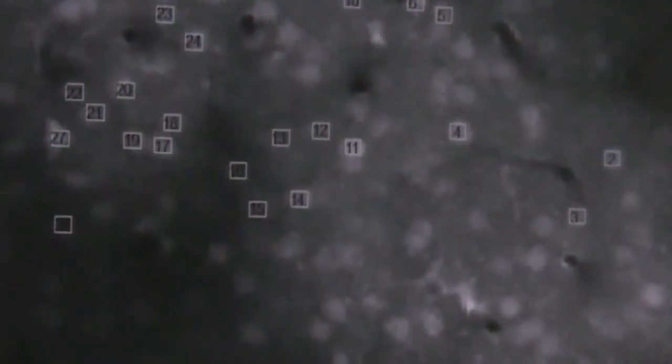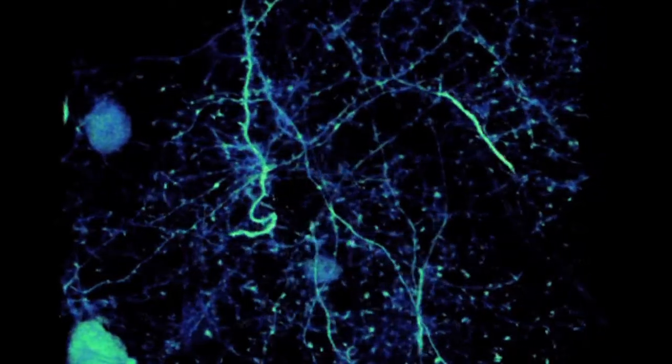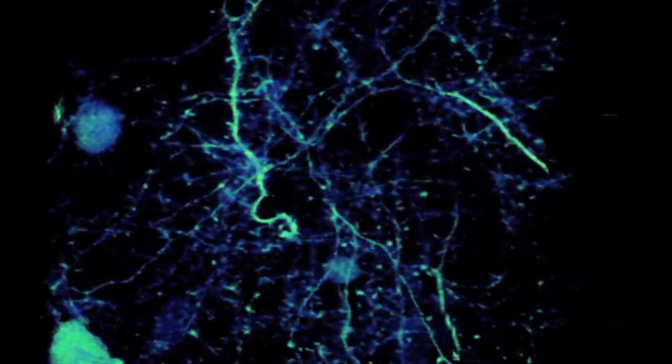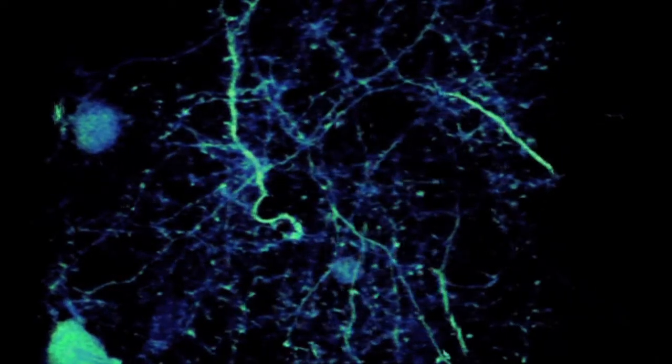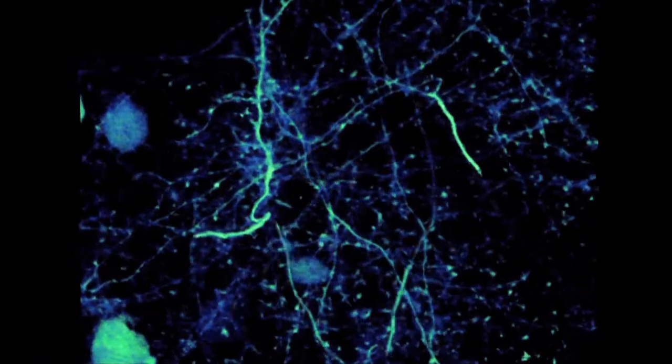The technique we developed is called adaptive optical microscopy. It can improve the imaging quality of those very small structures tremendously. As a result, we are excited to try to do such experiments to see whether we can see something that a conventional microscope cannot see. By taking this series of images of all those neurons together, we can try to understand what is going on in the brain while the animal is processing video information.